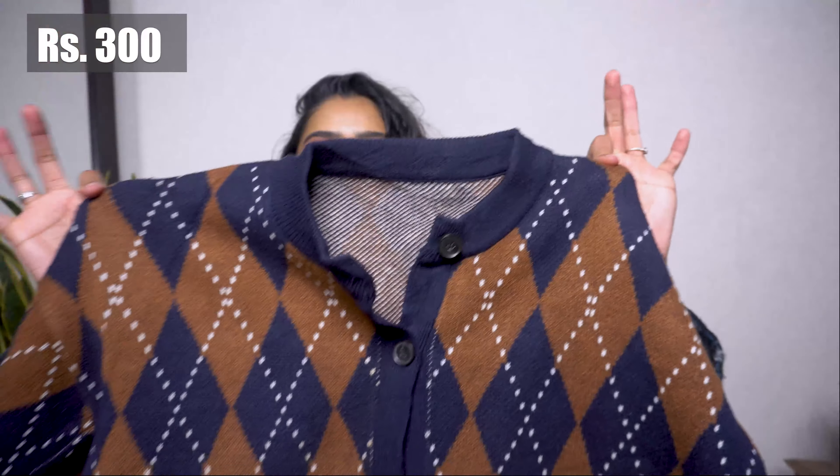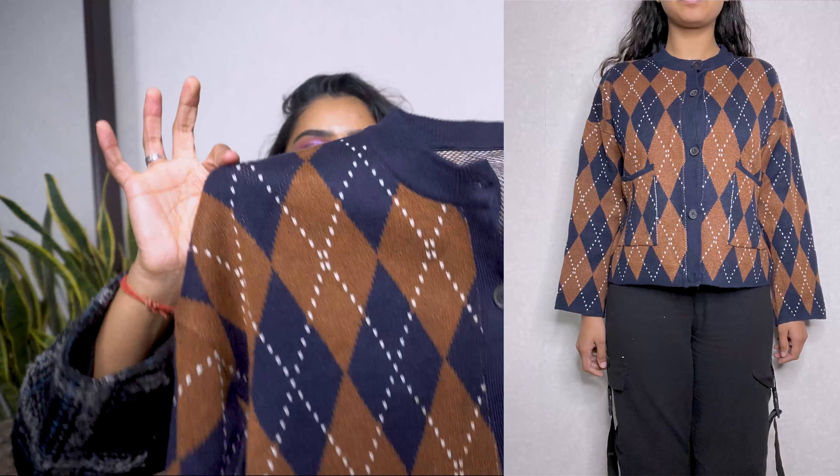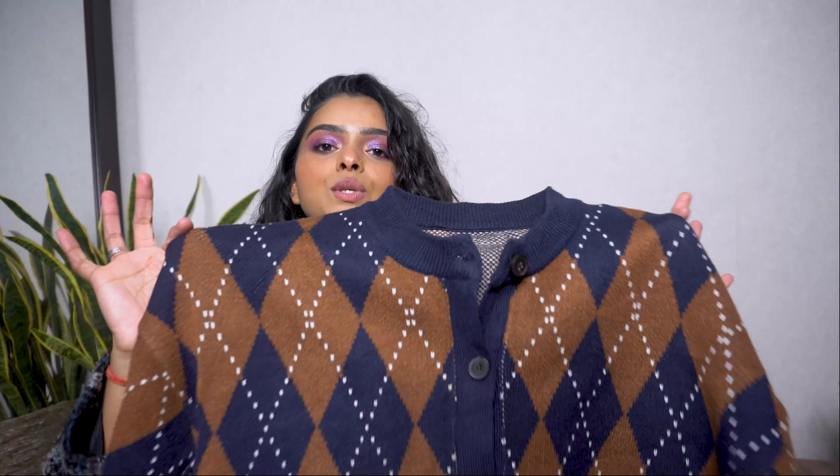Moving on to this cardigan. Can we just appreciate the color combination, the design, and how structured it is? When I saw it I really wanted it for myself, but the size wasn't available — it's a large and I fit into small or medium, so it's really oversized on me. I got it for the store and I'm not going to try it on; I'll just insert the pictures I clicked for the store. But look how pretty it is.